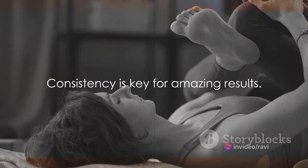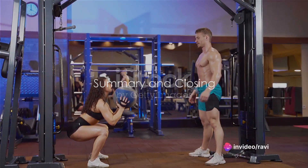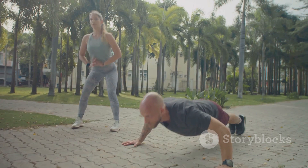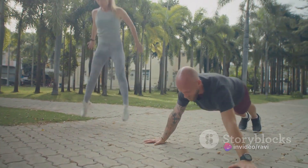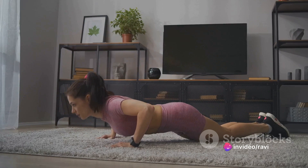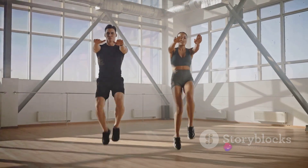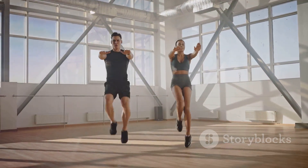Great work today! Remember, consistency is key. Keep up this routine and you'll see amazing results. You've just completed a 10-minute full-body workout. We began with a warm-up, preparing your body for the intense workout ahead and reducing the risk of injury — this crucial first step is often overlooked, but it's essential to prime your muscles and get your heart rate up. Next, we moved into squats, a classic exercise that works your entire lower body, building strength and tone in your legs and glutes while also engaging your core for stability and balance. Then, we transitioned into push-ups, targeting your chest, shoulders, and triceps, while also demanding engagement from your abs, lower back, and legs — a comprehensive upper body workout in a single, efficient movement.